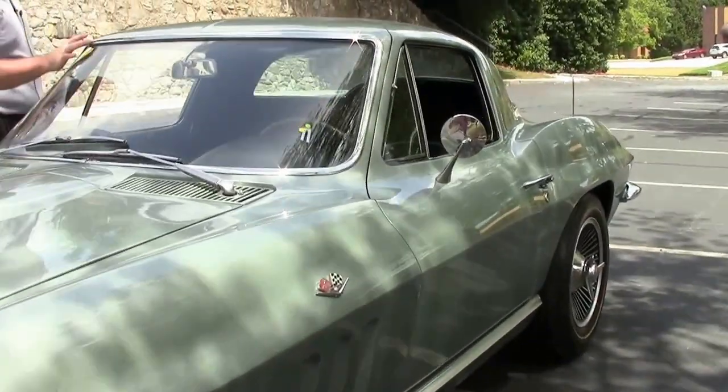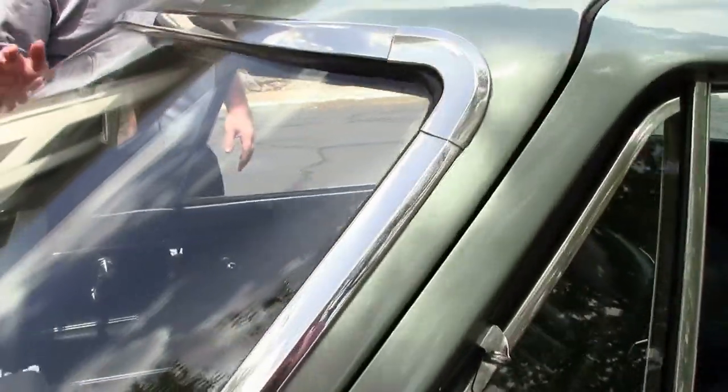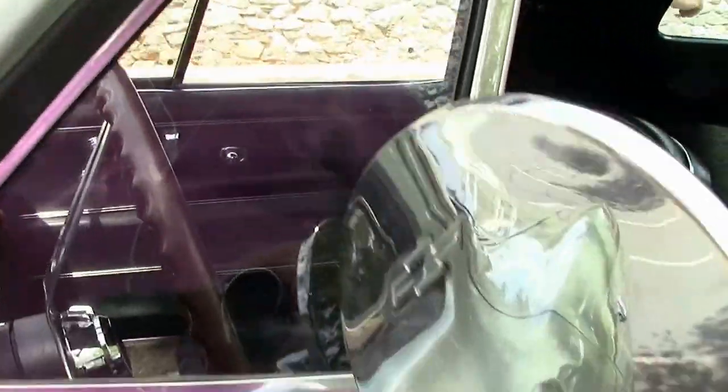Beautiful glass in the front, as well as our bright work around the edge, free of any rock chips or issues. Our door fit is excellent on the car.